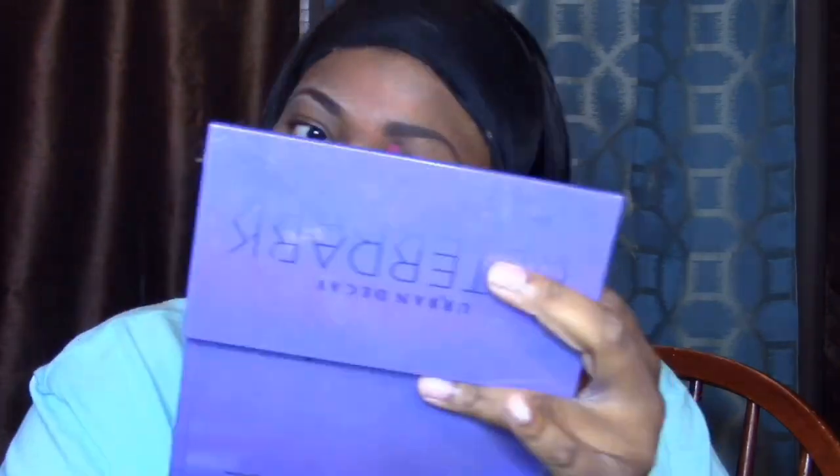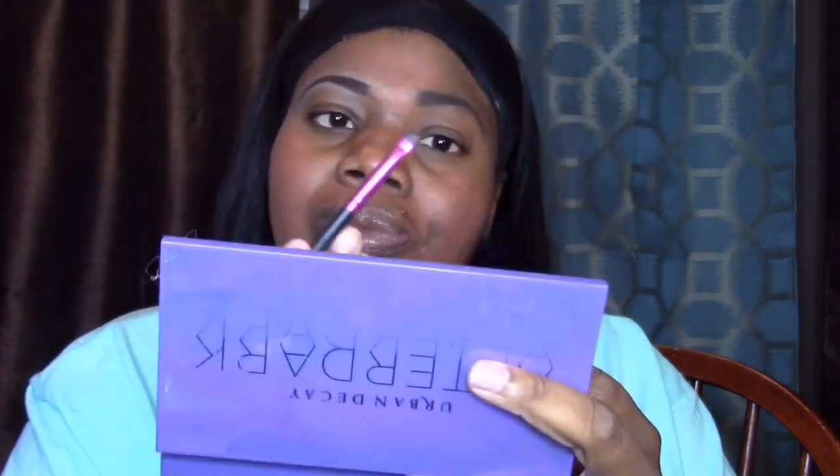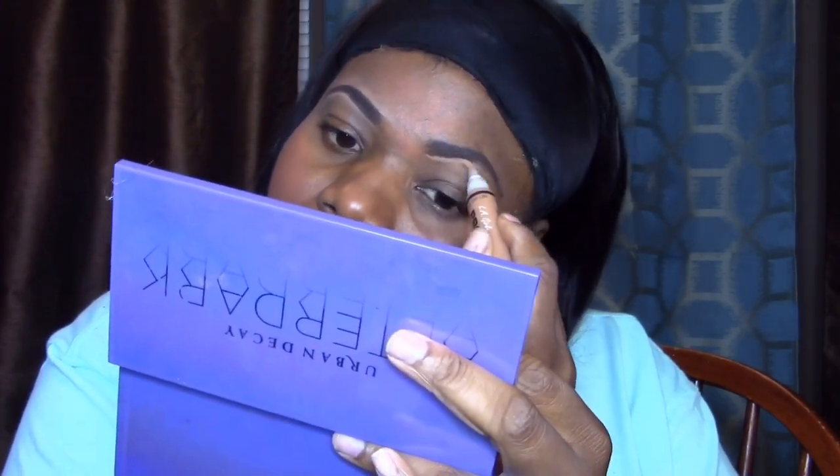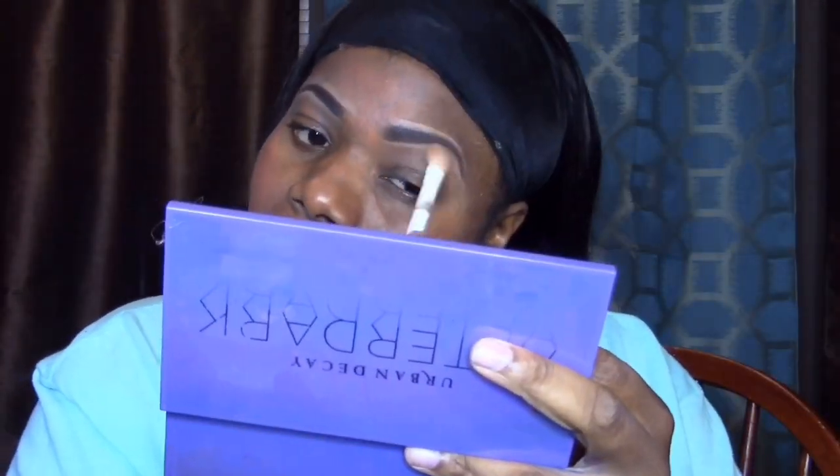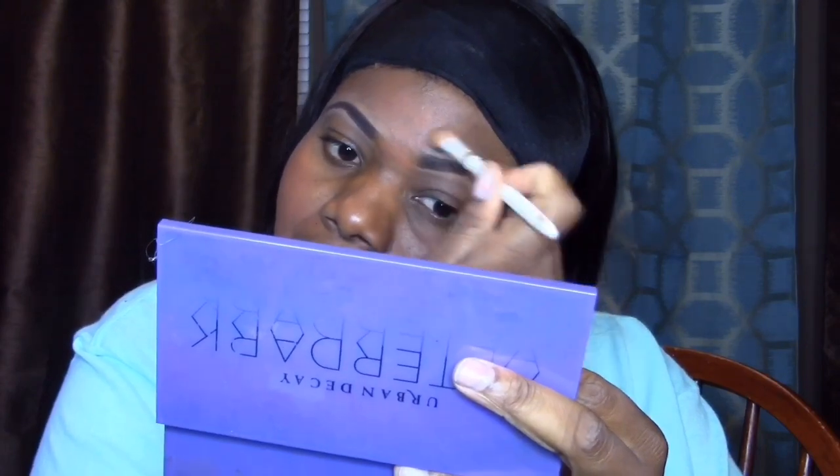This brow has been going good lately, no problems. I'm going in with that concealer again and just shaping the brow up, spooling it out with the wet and wild spooler to make it look neat. The brows are good! Now I'm going to take my Black Radiance eyeshadow primer so your eyeshadow can stick and last long if you're going out.